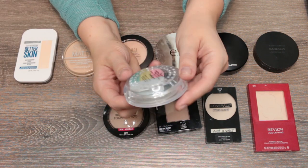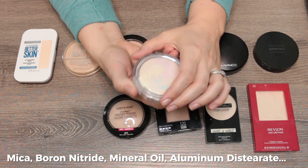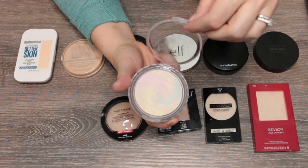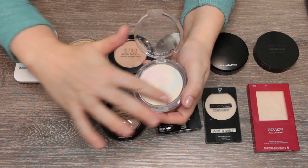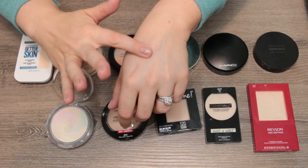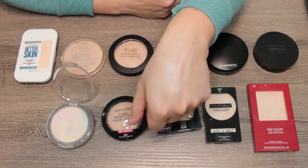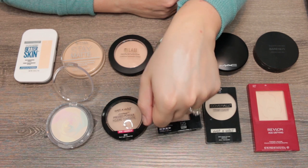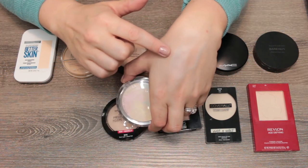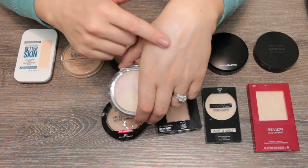This is the Physician's Formula Mineral Wear talc-free powder in translucent. It has a similar swirl pattern with greens, pinks, and yellows. This is incredibly brightening — very white. It's talc-free so it's not drying. I really like this as an under-eye setting powder with a little brush; it has a lot of brightening capacity on my very fair skin.